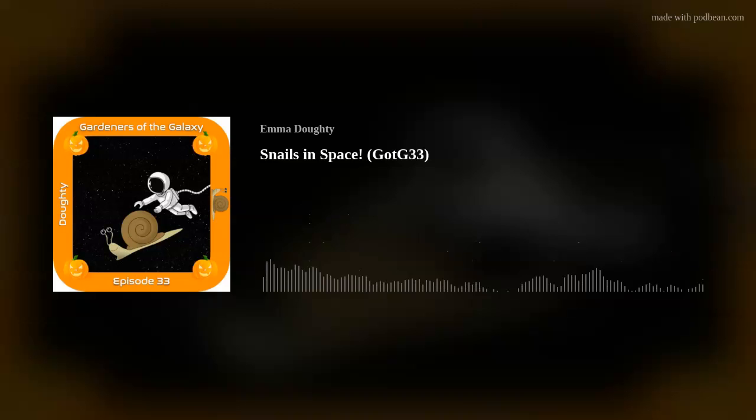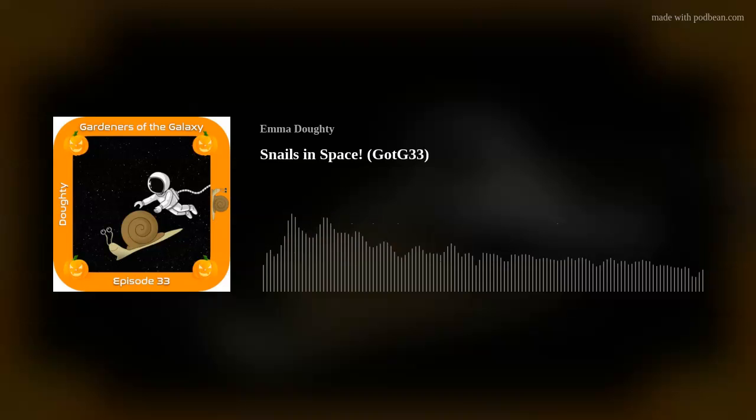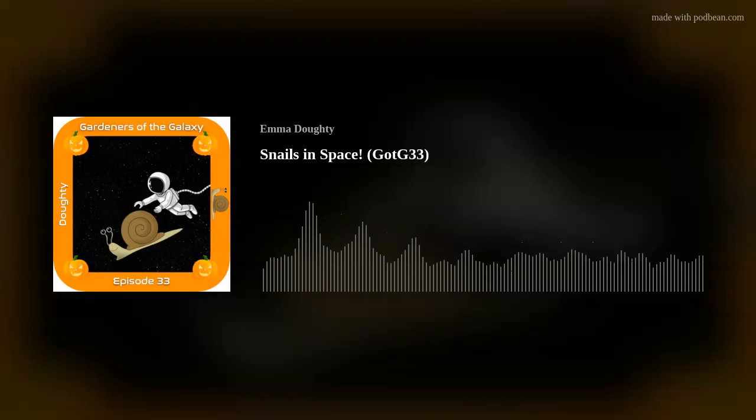That's it for this episode. I'll be back in a couple of weeks with a far less frightening show. We'll be hearing from Luke Fountain about his research into how plants use nitrogen here on Earth, which might help us to grow crops more sustainably in future, here on Earth and in space. Plus, Luke is part of a team working on an exciting citizen science space plants experiment, launching soon.